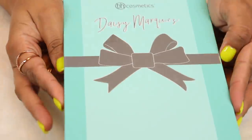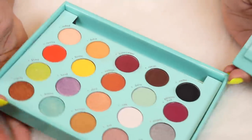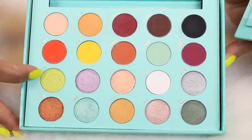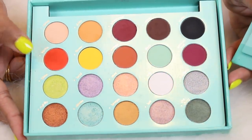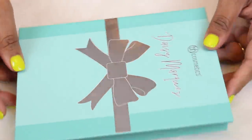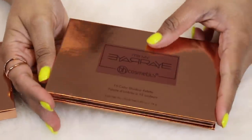Here is the palette that everyone is kind of humming and ha-ing about, mostly because of the weird packaging that BH Cosmetics did with a channel called Daisy Marquez. I was just so attracted to two particular shades that I picked it up. I haven't really worn this on my eyes yet — I did swatch it for my channel — and I need to use it and then I'll review it for you guys. The packaging was kind of different and fun for BH.